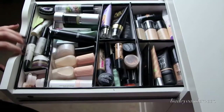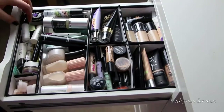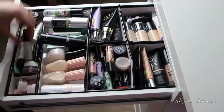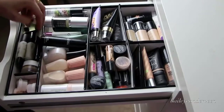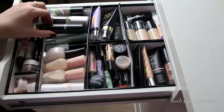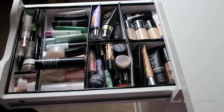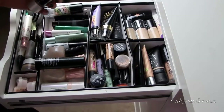In here I keep mini face primers — like Hourglass, Smashbox, Makeup Forever, Benefit, Anna Sui, L'Oreal — both drugstore and high end. And then I have my massive bottles. I am a primer junkie, so I have high-end MAC and drugstore as well.